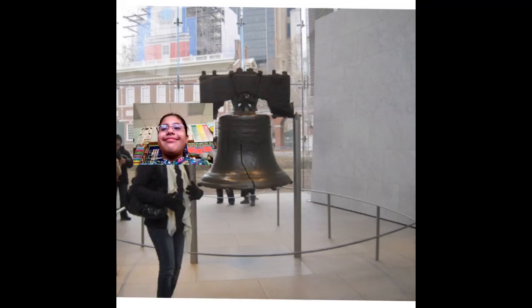I am visiting the Liberty Bell. The Liberty Bell represents freedom. It is located in Philadelphia, Pennsylvania. The Bell was from New England. It has a big crack in it. In conclusion, the Bell was built in New England.